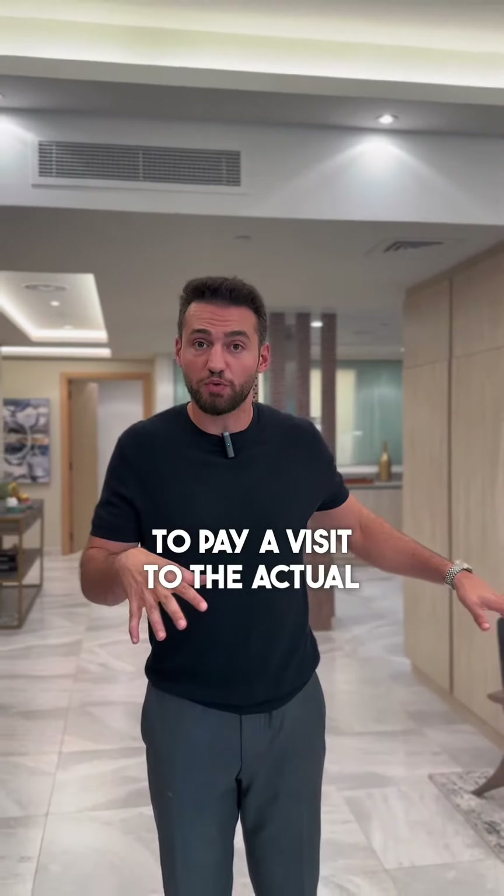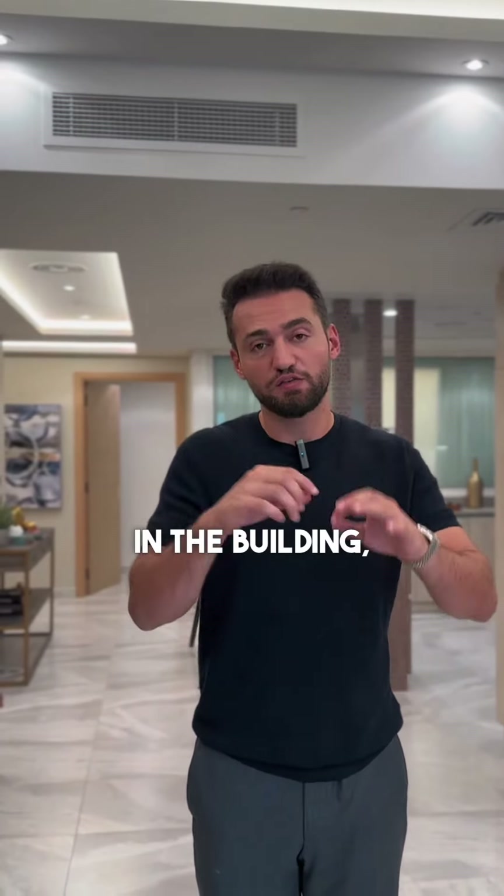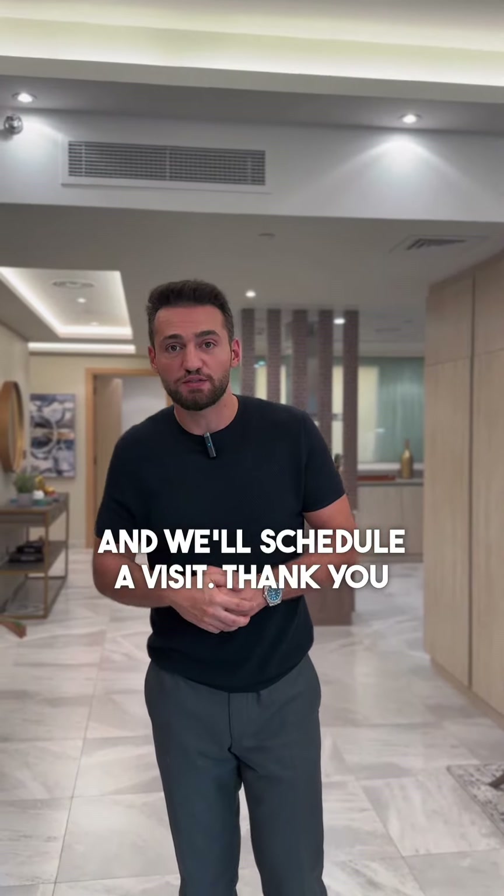If you're interested and want to pay a visit to the actual apartment in the building, leave your contact and we'll schedule a visit. Thank you.